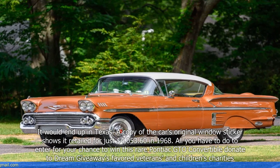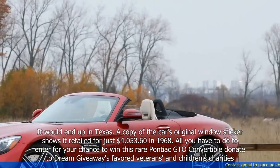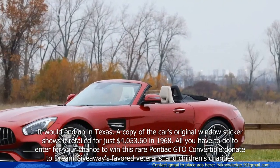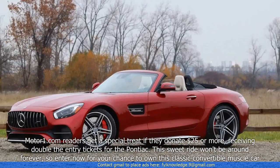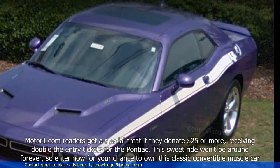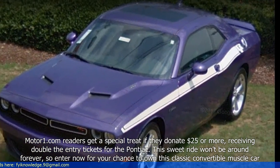All you have to do to enter for your chance to win this rare Pontiac GTO convertible is donate to Dream Giveaways' Favored Veterans and Children's Charities. MotorOne.com readers get a special treat — if they donate $25 or more, they receive double the entry tickets for the Pontiac.